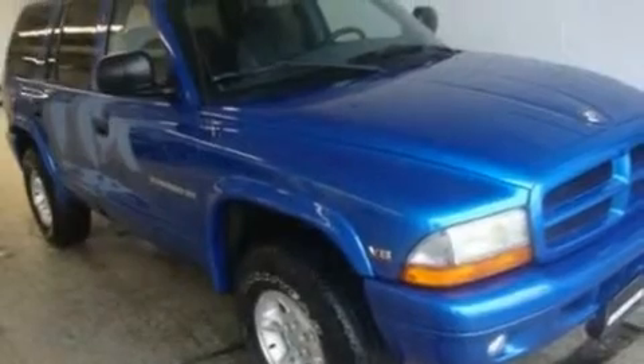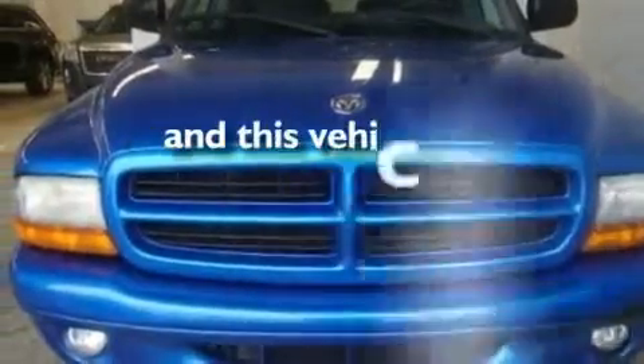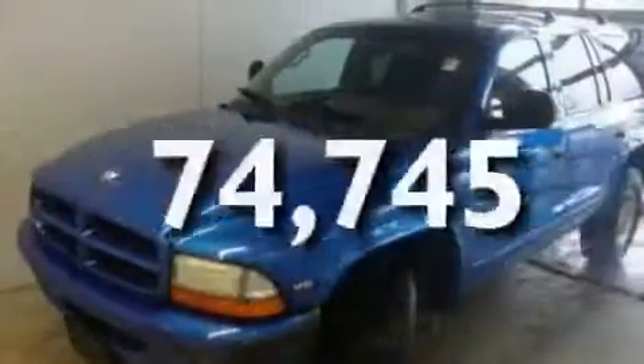Its top features include an auto-dimming rearview mirror, aluminum wheels, a passenger-side vanity mirror, a full-size spare tire, privacy glass, a passenger-side airbag, and this vehicle has fewer than 75,000 miles on the odometer.